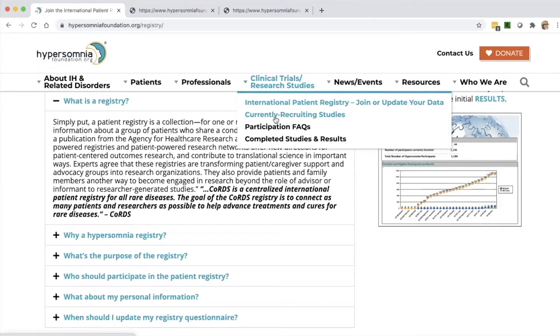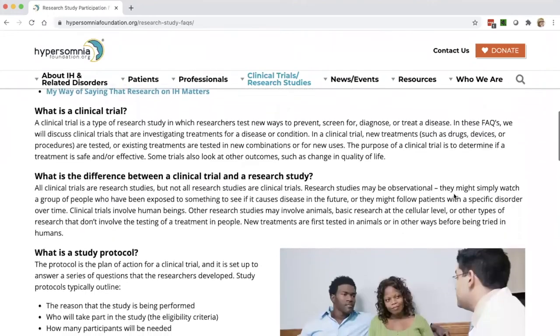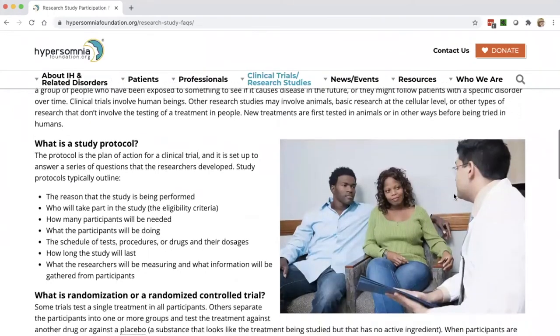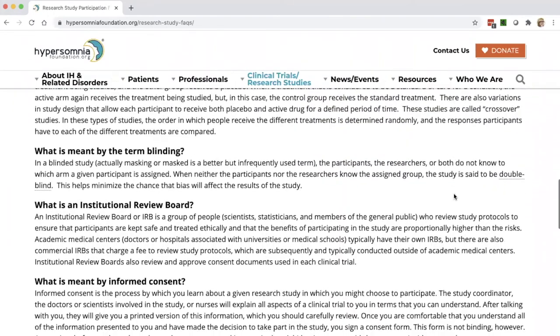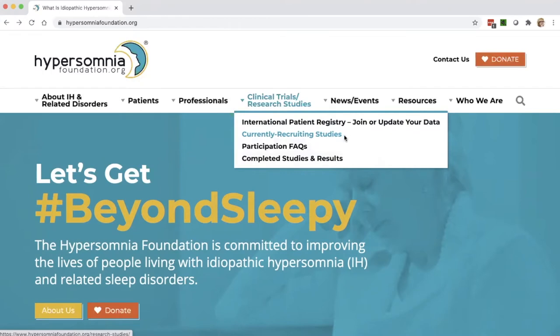If you'd like to know about other research studies, in that drop-down menu we have currently recruiting studies and participation FAQs, so that you know a little bit more about what it's like to participate in a clinical trial and what your rights are. There are actually quite a few open right now, so if you haven't checked these out, please do so. At the bottom, we also have completed studies and results.